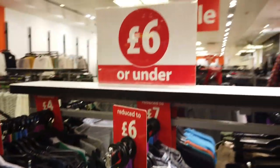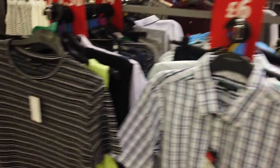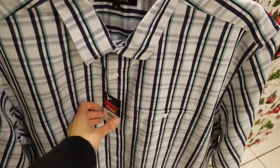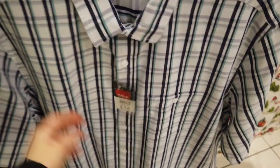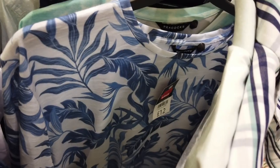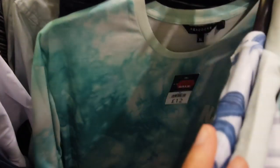Now this part I was confused at because it says six pounds or under and then it says reduced to seven at the back, and this shirt here was seven pounds. But generally most of the items I checked were six pounds, so you get some t-shirts and there were some shirts in as well.